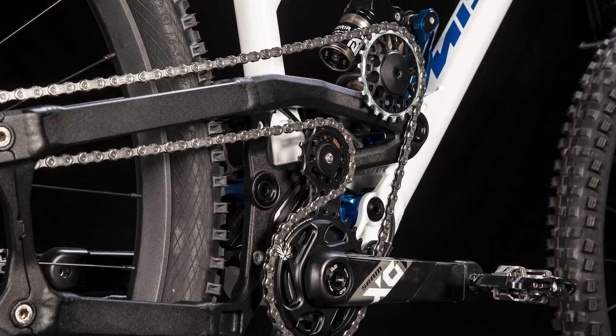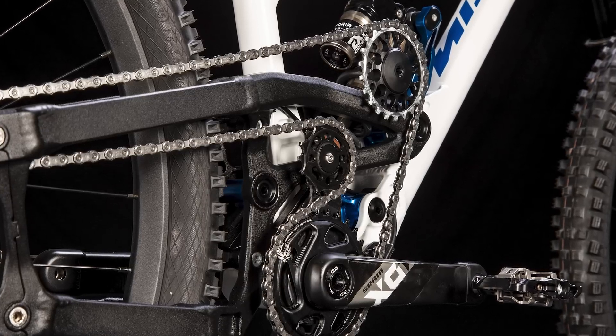So what do you think of this radical new looking drivetrain? How many derailleurs have you smashed up out on a ride, and do you think this will help you? Let us know your thoughts in the comments, and if you want to see more crazy designs like this, then check out this video right here.